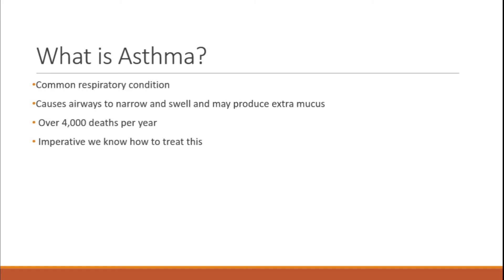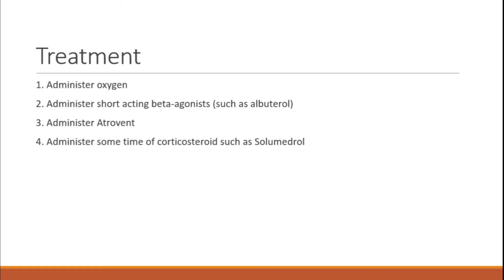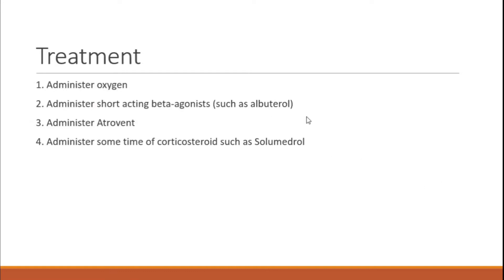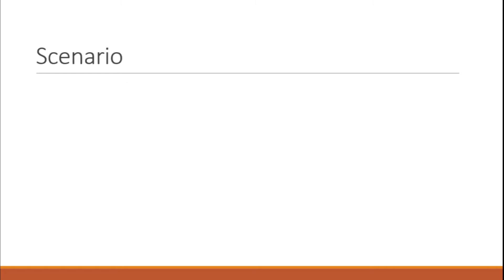For asthma treatment, there are four things to keep in mind: oxygen, which is obviously very important with any respiratory patient; administer beta agonists such as albuterol; give some Atrovent; and give a corticosteroid such as Solu-Medrol. The reason we give Atrovent is because asthmatics produce extra mucus, and Atrovent is really good at drying these patients out.